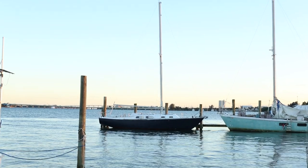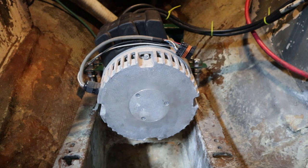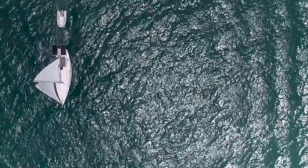When we rescued Saoirse, she had a seized motor, so we ripped it out and placed in our 10-kilowatt electric motor, Sparky. And even though we don't use the motor often, we really do like having it working.